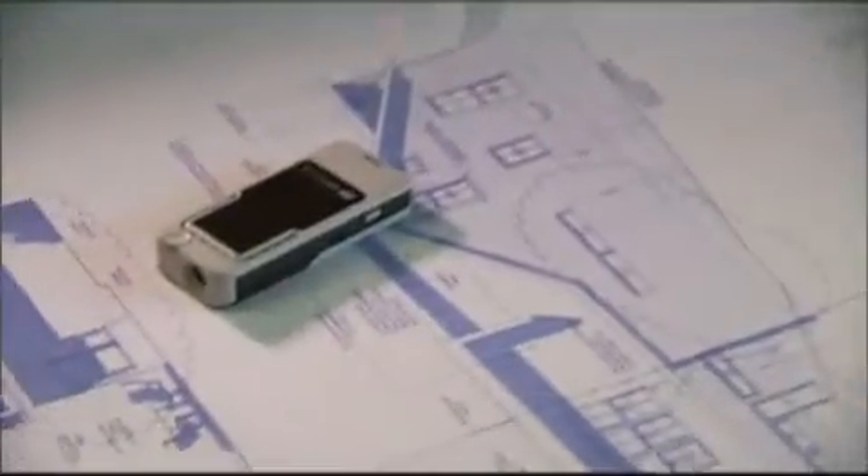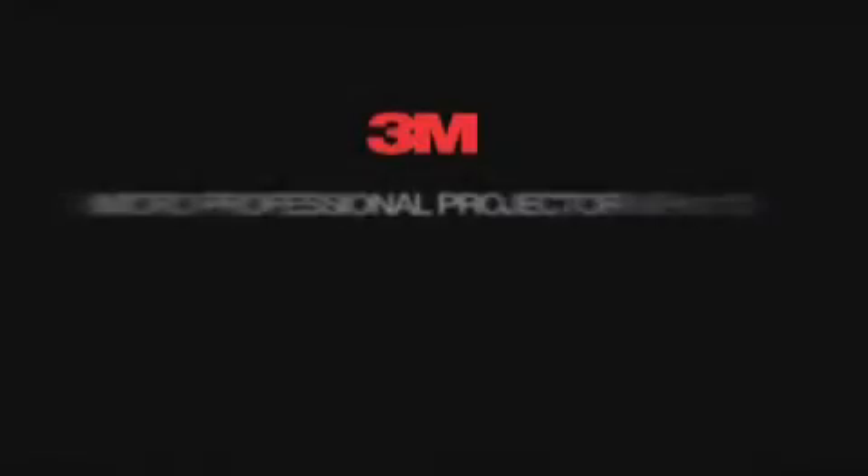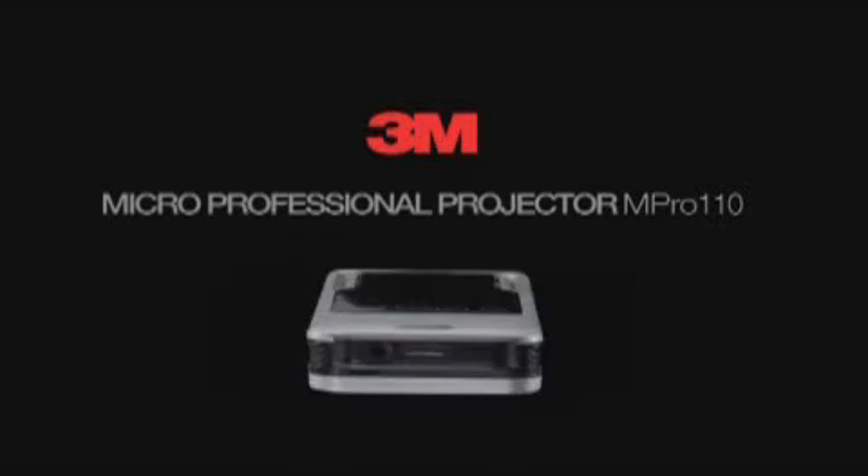With a new, powerful, portable, pocketable 3M Micro Professional Projector M-Pro 110.